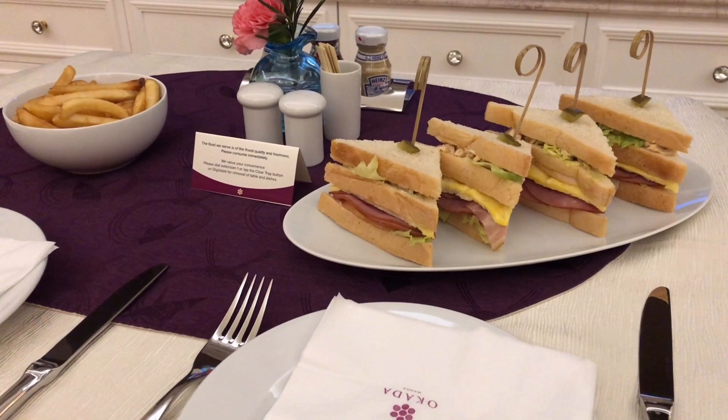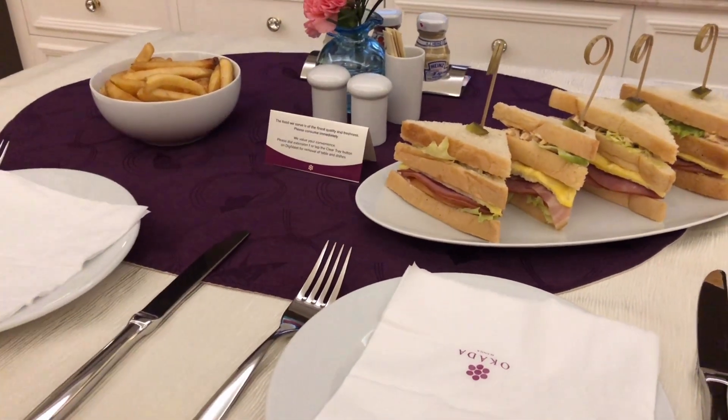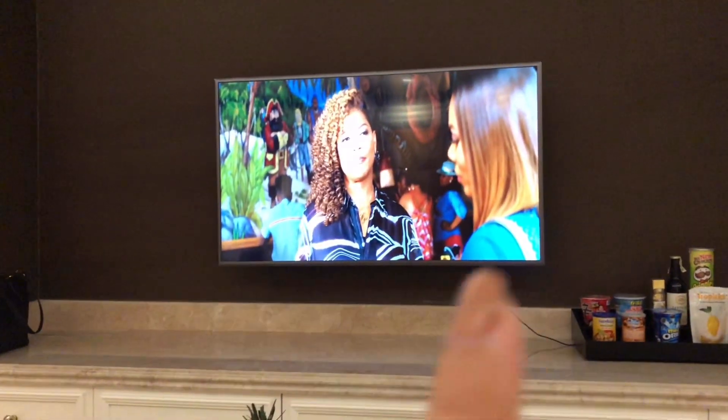The Okada clubhouse sandwich has arrived — it comes with fries. We didn't order any drinks; we're just going to have the complimentary water in the room and we're watching Girl's Trip.